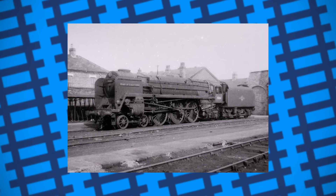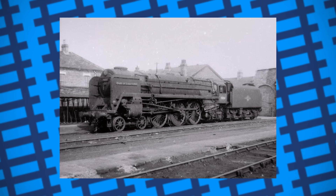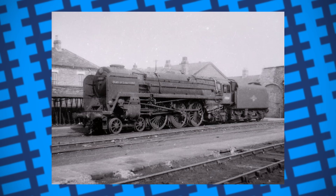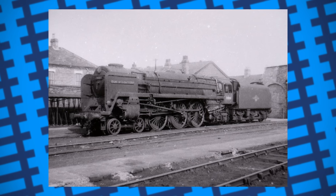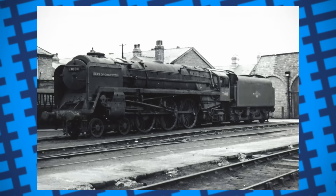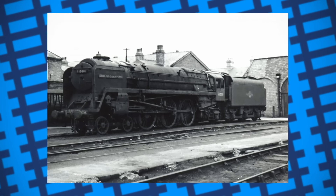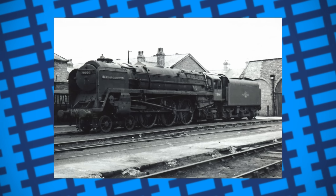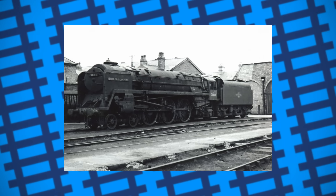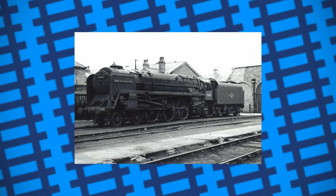After seeing its lacklustre performance, Riddles requested that he be allowed to modify the engine and address some of its issues with the hopes of building more Class 8s. But given how expensive the Duke was to build in the first place, combined with British Railways pushing the modernisation plan in 1955, BR simply decided to leave it as it was. Duke of Gloucester continued to work until 1962, when it was finally withdrawn from service. As a one-of-a-kind engine, BR initially planned to donate it to the National Railway Museum, but eventually ended up cutting off and donating one of its cylinders to the Science Museum in London, while the rest was sold for scrap.